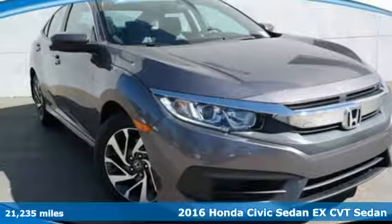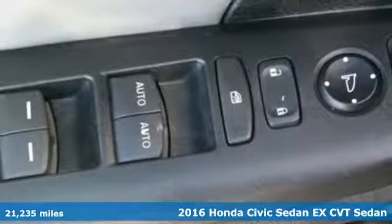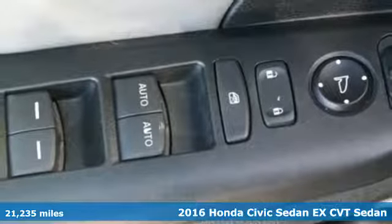It's a certified 2016 Honda Civic Sedan. It's Honda, so longevity comes standard.